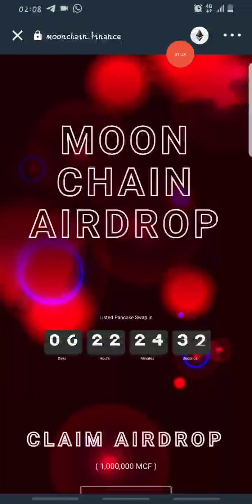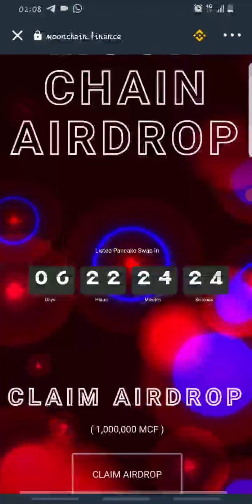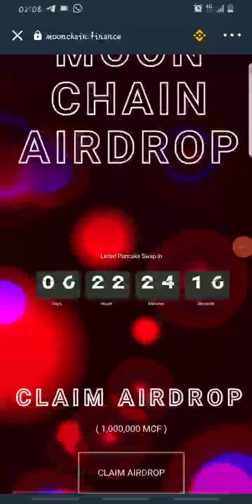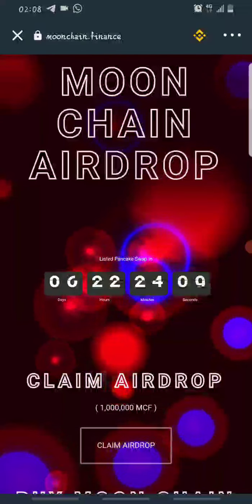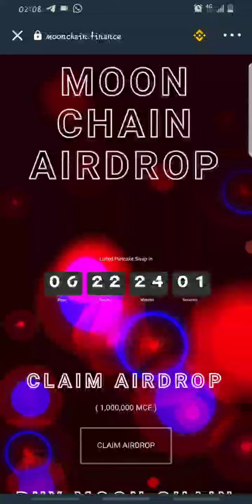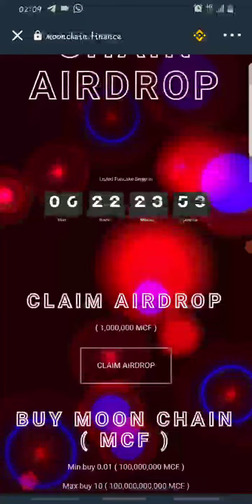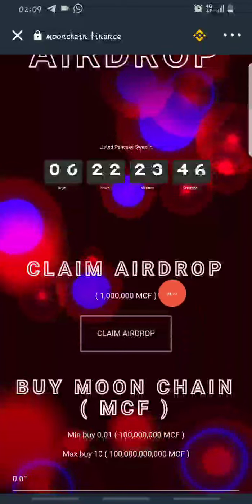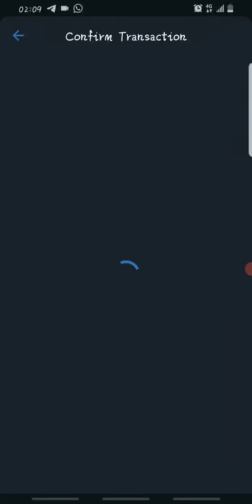Once the site loads, change the blockchain by clicking the Ethereum symbol icon and selecting Smart Chain. It will show that Moonchain is listed on PancakeSwap in six days, so this is still a great time to claim the airdrop — this listing might bring about a pump in price. Once you've switched to the matching blockchain, come over and click on Claim Airdrop to claim your 1 million Moonchain. Note: this is not financial advice; I'm not a financial advisor.